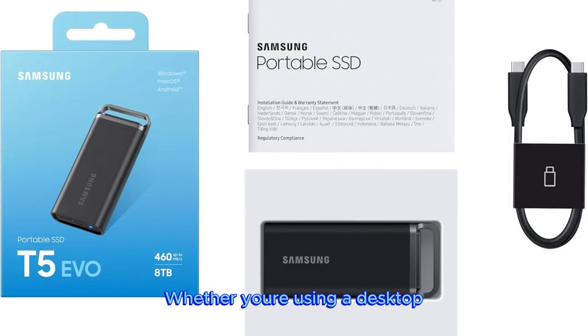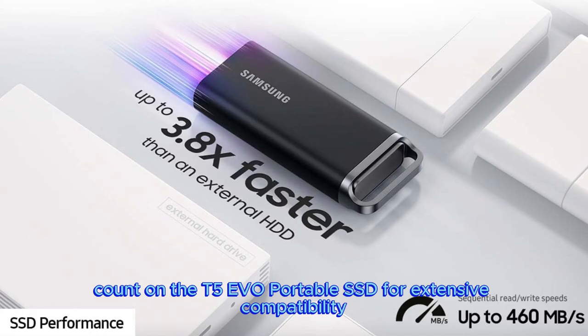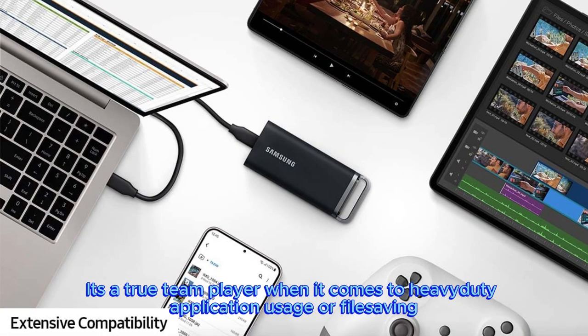Adapts to every need. Whether you're using a desktop, camera, or a gaming console, count on the T5 EVO portable SSD for extensive compatibility. It's a true team player when it comes to heavy-duty application usage or file saving.